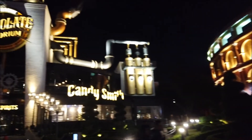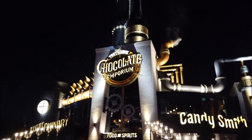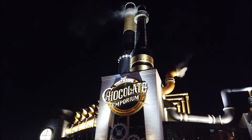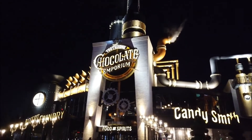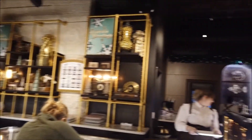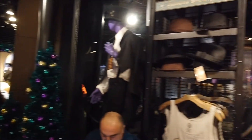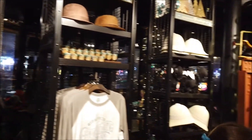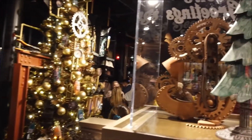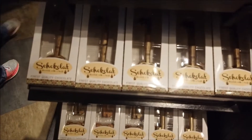To the left of Hard Rock you have my favorite place: Toothsome Chocolate Emporium. I remember when this used to be the NBA City restaurant - I'd say this is definitely a trade-up. Here's a quick pan around inside the store. They have some really amazing things made out of chocolate, for example these locks here and these keys.